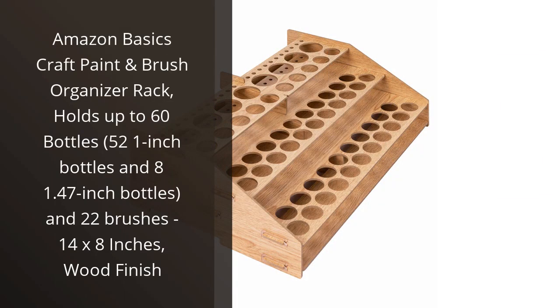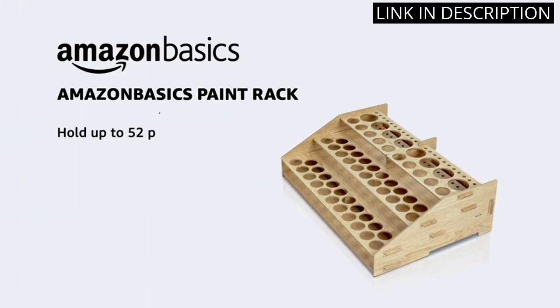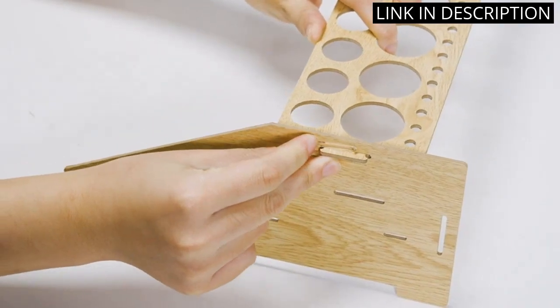I recently purchased the Amazon Basics Craft Paint and Brush Organizer Rack, and I am very pleased with it. The rack holds up to 60 bottles, which is perfect for my collection of craft paints. The wooden finish looks stylish and the size, 14 by 8 inches, fits perfectly on my craft table.